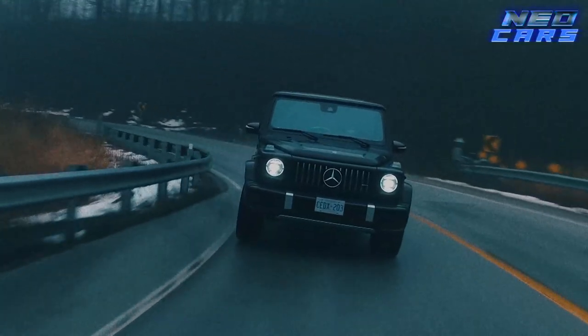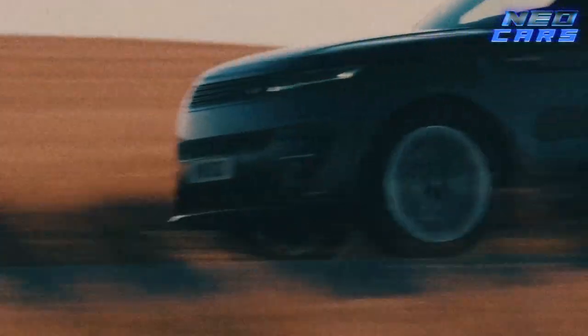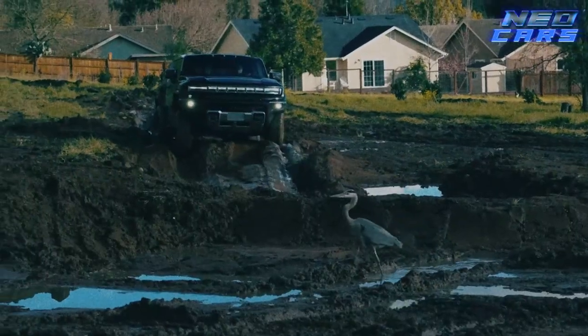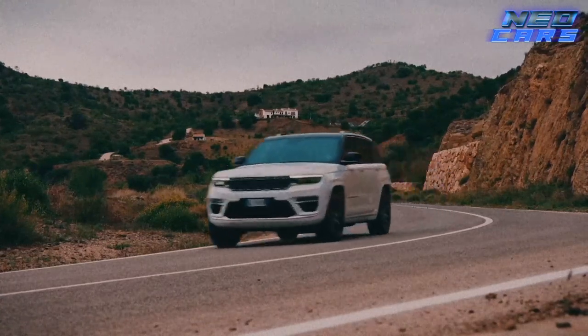Well, there you have it folks — the top eight luxury SUVs that can turn any off-road journey into a five-star adventure. Whether you're navigating through the wilderness or the jungle of city life, these SUVs have got you covered in style. Until next time, keep adventuring and stay luxurious.